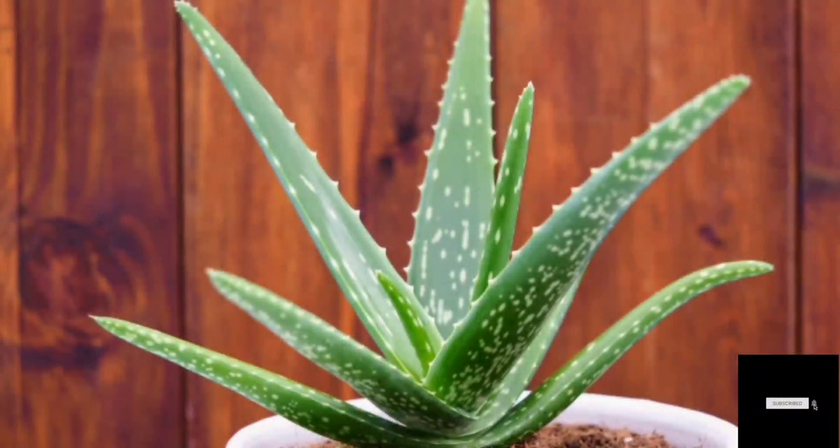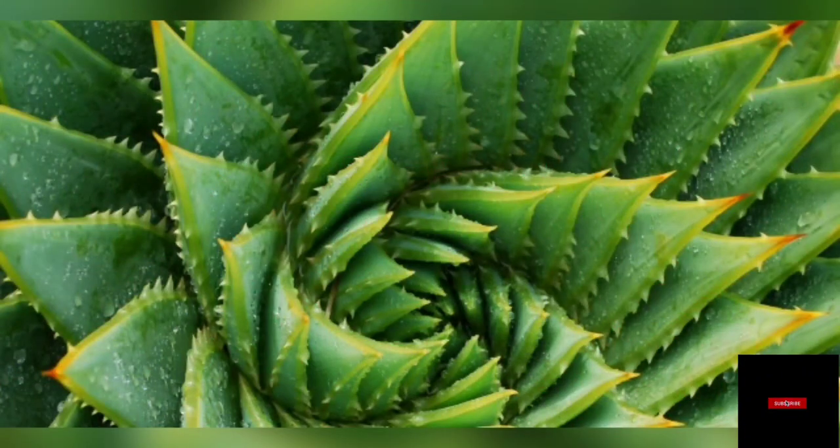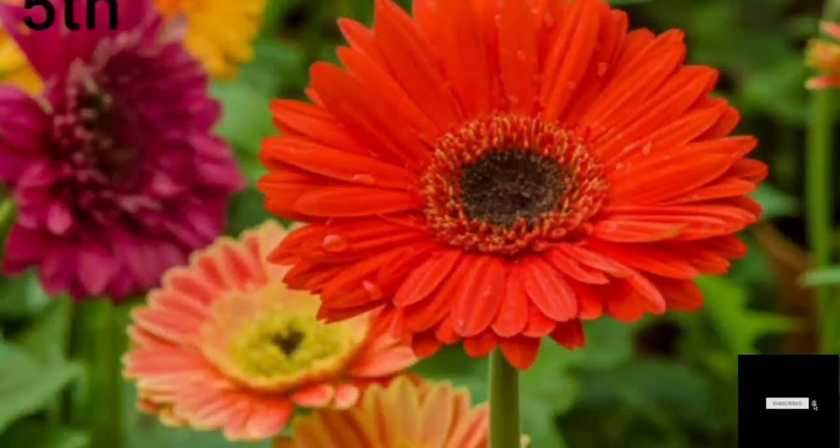Number four: Aloe Vera. Aloe Vera is very important to us and gives us many benefits. It is mostly known for its oxygen production. It is also used in making cosmetics and beauty products, and we all know how good Aloe Vera is for us.